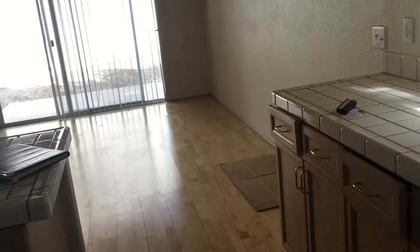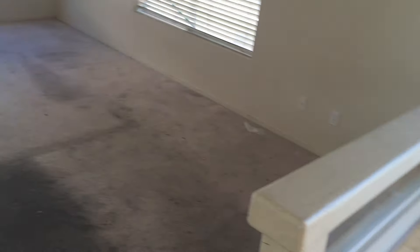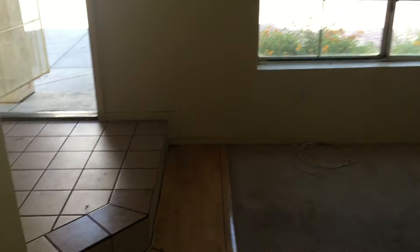Bathroom is dirty. Blinds are dirty. The walls do need to be painted as well. This house looks pretty dingy.